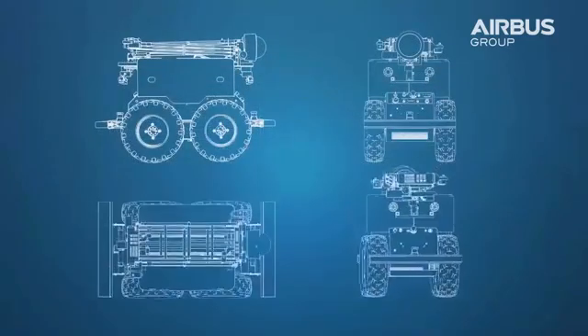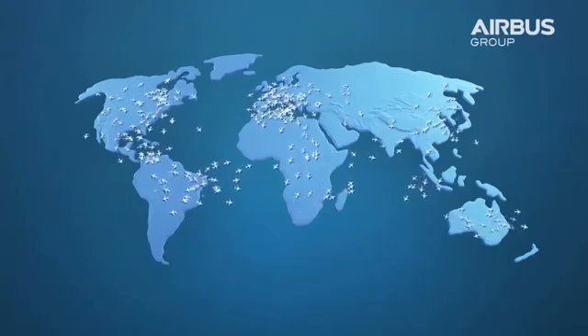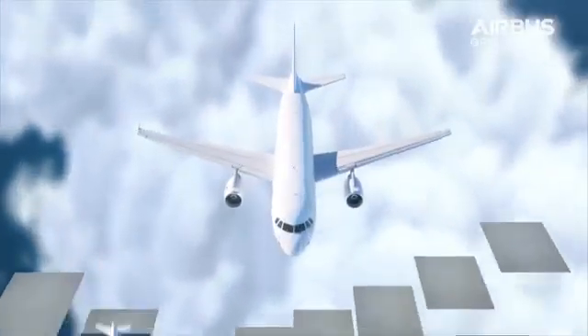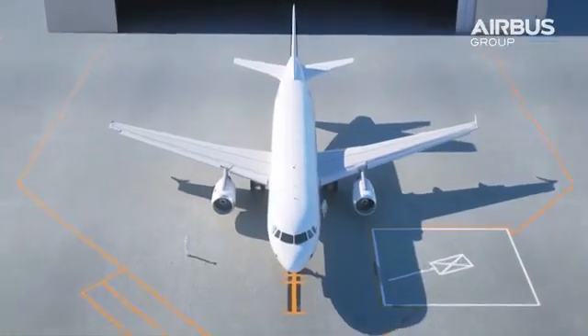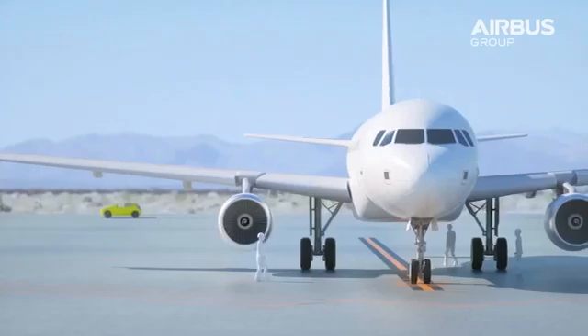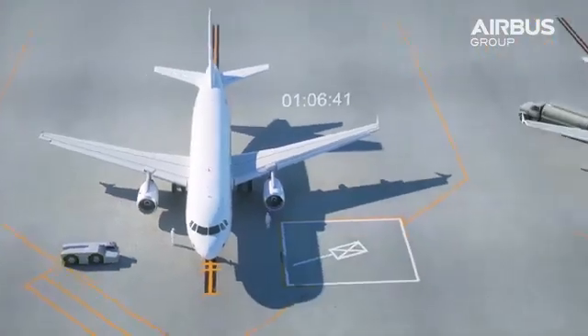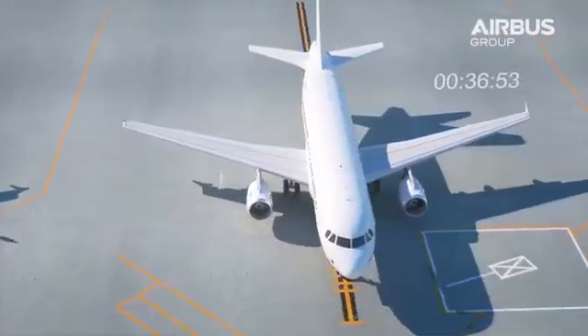There are nearly one hundred thousand commercial flights every day, which means thousands of aircraft inspections occur per hour across the globe. However, over seventy percent of inspections are still conducted visually by co-pilots and maintenance operators, increasing aircraft downtime and maintenance costs.